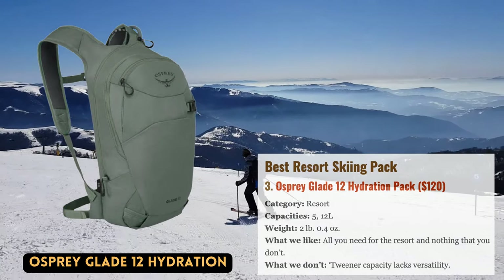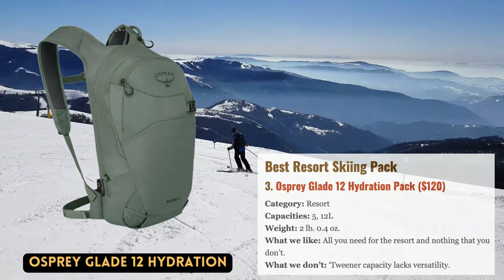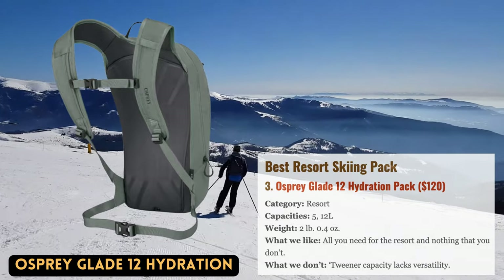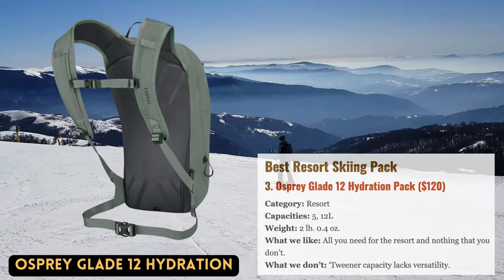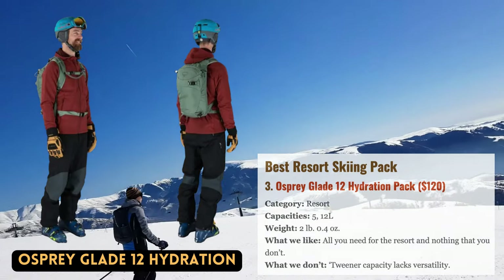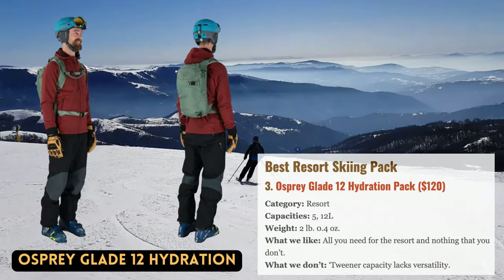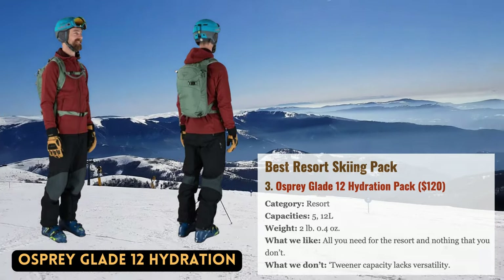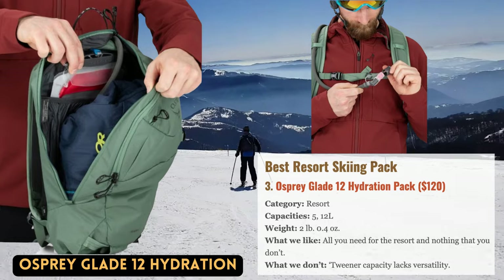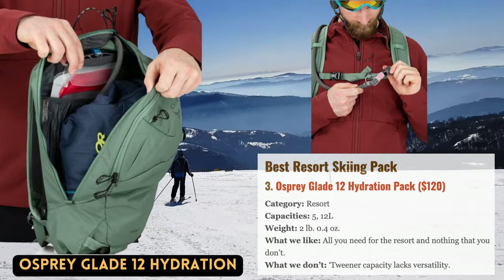Although not everyone at the resort would wear a backpack, it might be a convenient option if you like to bring your own meal or remain hydrated. Our top choice in this category is Osprey's Glade 12. The pack includes a high-quality 2.5-liter hydration reservoir with an insulated hose, which is crucial for preventing water from freezing. Its low-profile design and few straps keep it unobtrusive on the chairlift, and tuck-away attachments secure your skis or snowboard for sporadic boot packs into side-country terrain. The Glade also features a goggle pocket and glove-friendly zippers and buckles, making it flexible for skiing, snowmobiling, and snowshoeing.